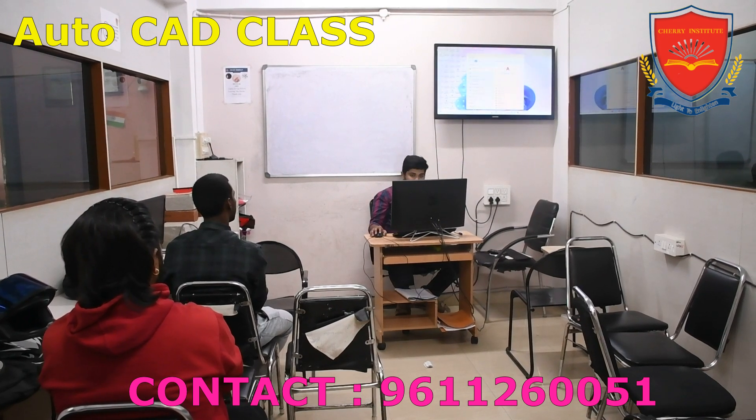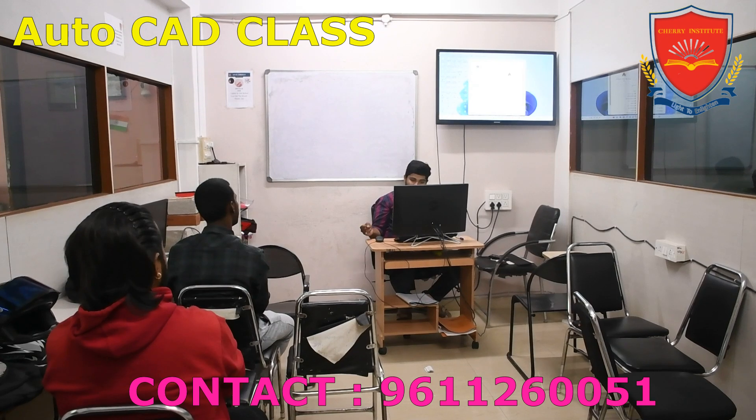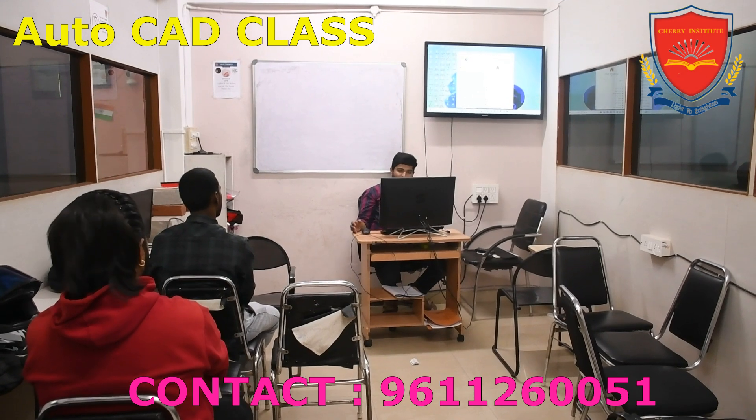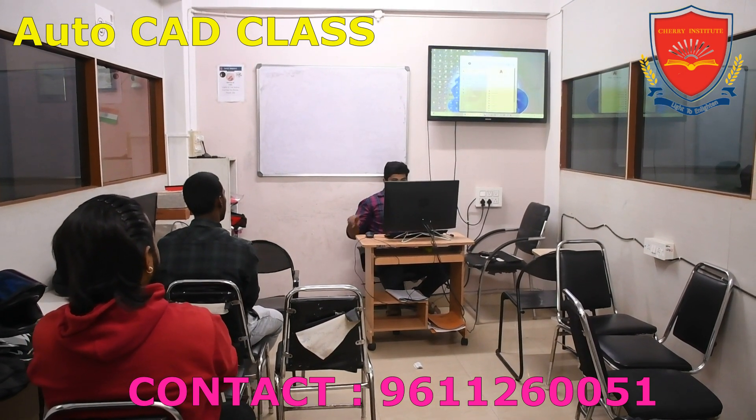Students learn to design complex structures and optimize their designs for manufacturing. The hands-on approach adopted by Cherry Institute allows students to apply their theoretical knowledge to real-world projects, enhancing their understanding and skills.